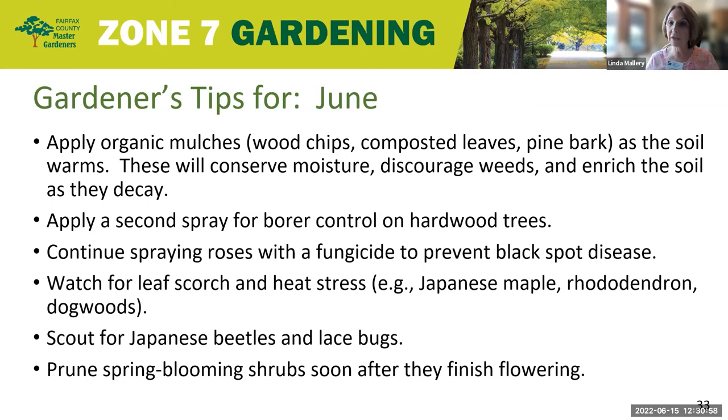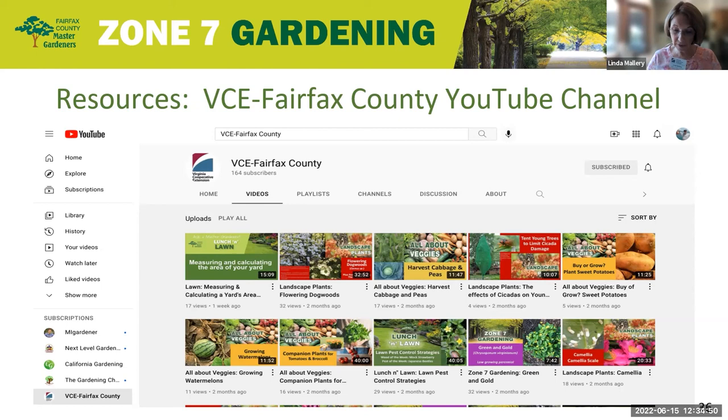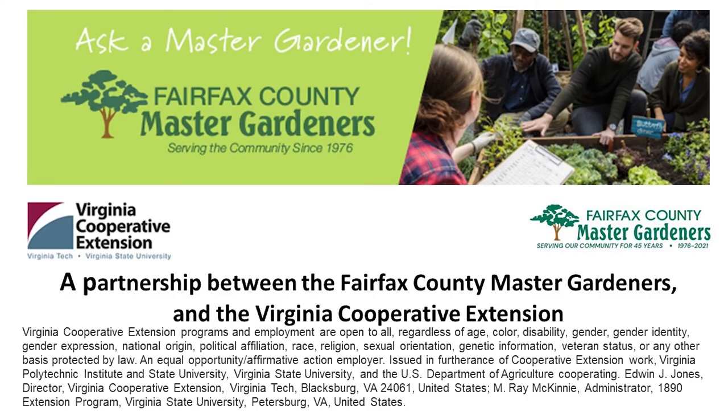Also look for lace bugs that could be on your azaleas and rhododendrons. My last bit of advice is you can prune your spring-blooming shrubs like your azaleas or your forsythias. Check out our Fairfax County Gardening website — it's circled here in red. This is going into our second year and we've been recording them, so check out the past presentations of our virtual plant clinic on our VCE Fairfax County YouTube site. Hope to see you again soon. Thank you.